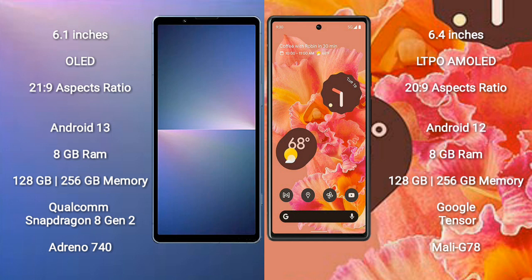The Sony Xperia 5 Mark 5 runs on the Android 13 operating system, while the Google Pixel 6 runs on Android 12. The Sony Xperia 5 Mark 5 comes with 8GB RAM and 128GB or 256GB internal storage.